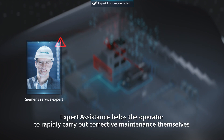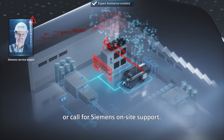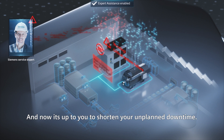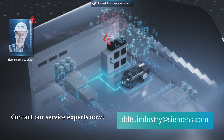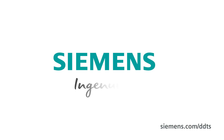Expert Assistance helps the operator to rapidly carry out corrective maintenance themselves or call for Siemens on-site support. And now it's up to you to shorten your unplanned downtime. Contact our service experts now.